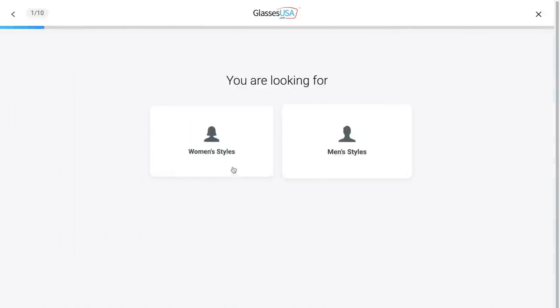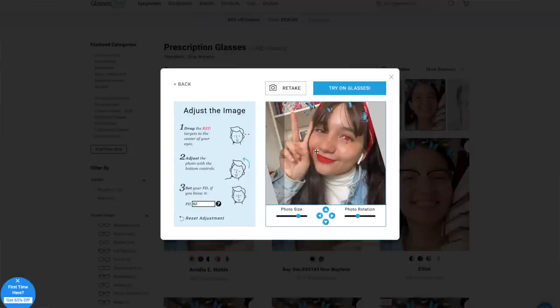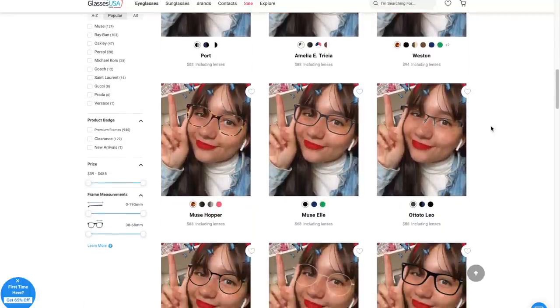They also offer a risk-free shopping experience with free shipping and returns and a 100% money-back guarantee within 14 days of your purchase. I've always had such a hard time shopping online for glasses because I'm always scared they're not going to look right or fit, but GlassesUSA.com makes this process stress-free and so easy. They even have a quiz that helps you find the right pair for your face shape and eye needs.